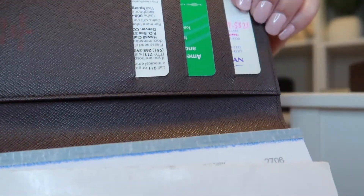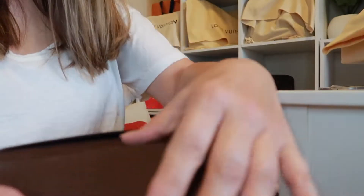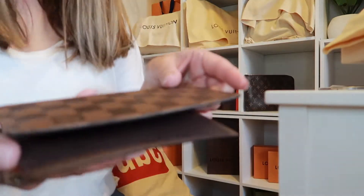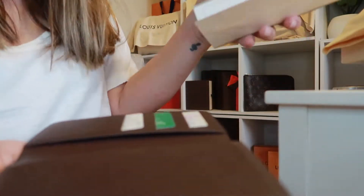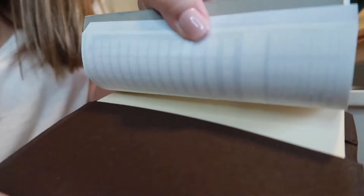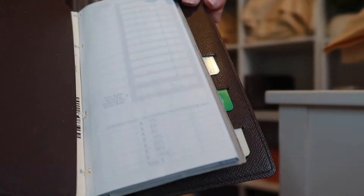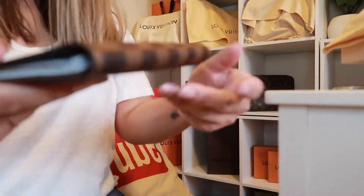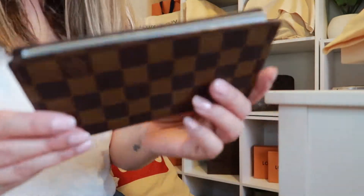The detailed features of this Pocket Agenda Cover: there are three credit card slots on one side of the cover, and then two flat pockets. What I use it for is a checkbook cover — I insert my checkbook into this slot and it fits in this area.